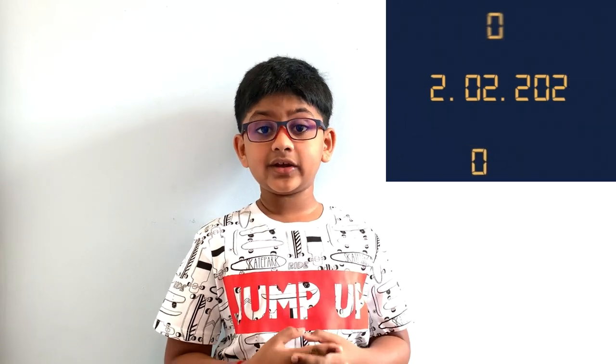What is interesting in palindromes? Yes, we can change any number into a palindrome number.